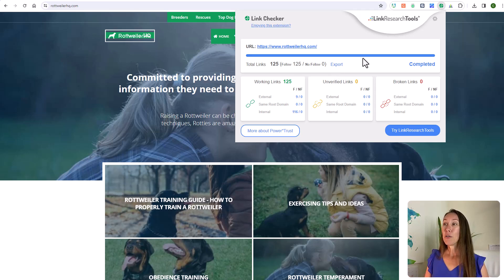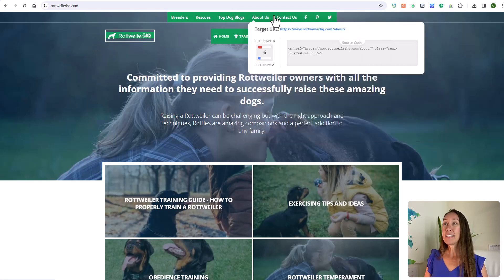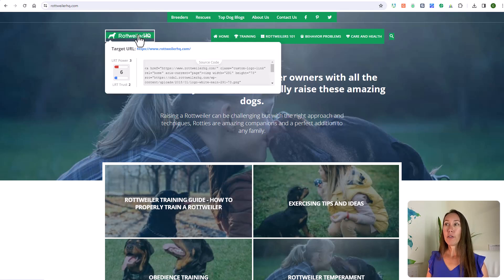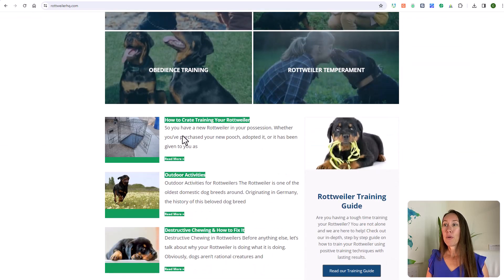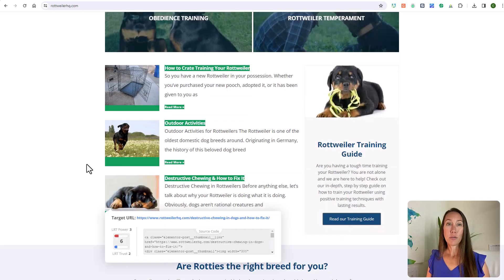You'll also notice that once you run the report, it highlights the different links on the page. When you hover over those, it lets you see the source code for that particular link, so as you browse the website you can see both the URL and the source code.